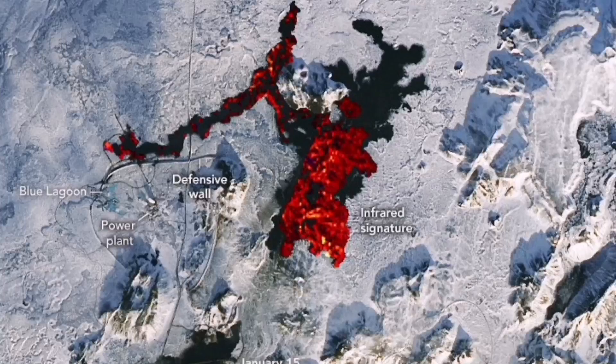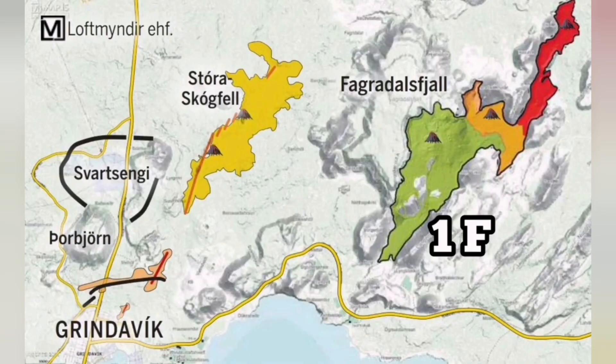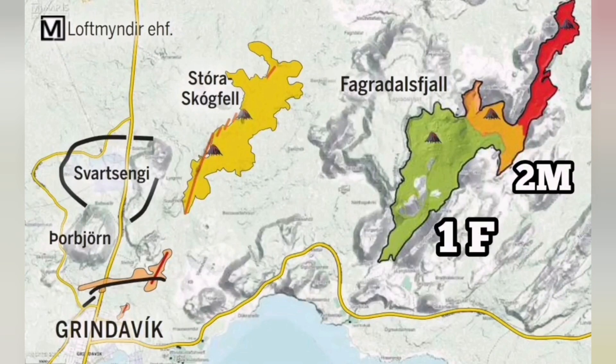The plate boundary in this area is well known. We know that it is the plate boundary, the volcanic system, and where eruptions have happened — the cracks, previously existing cracks, fault lines, and all the eruptions and craters, such as those of Fagradalsfjall, for example, are well known.